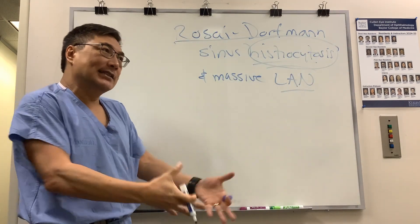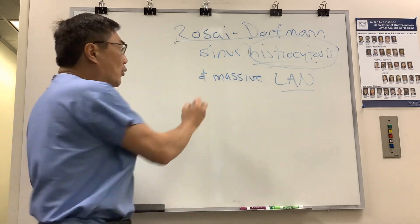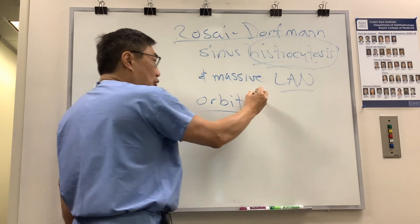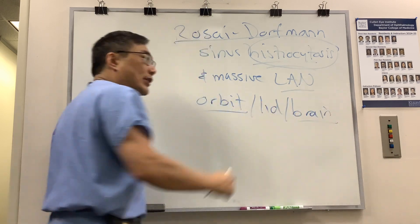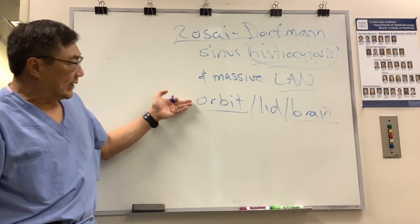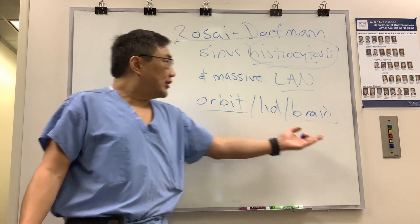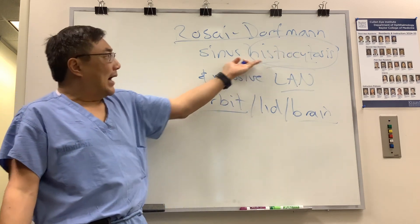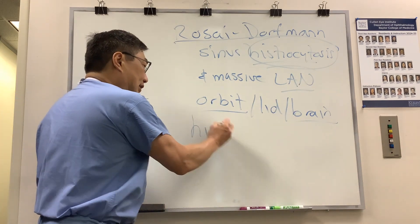The effector cell is the histiocyte, so it is a histiocytic proliferative disorder. Histiocytes can infiltrate your orbit, your eyelid, or your brain. The combination of bilateral orbital infiltrative disease, lid infiltration, or brain infiltration in a patient who has lymphadenopathy means you've got to do a biopsy. The biopsy is to look for the distinctive finding of the histiocyte.